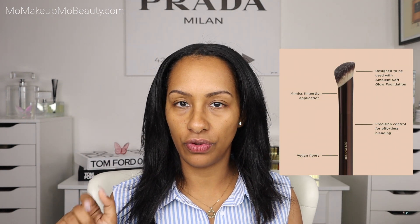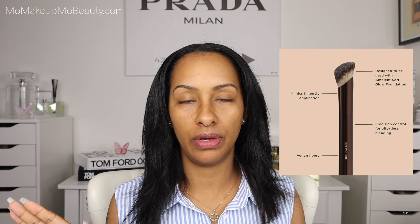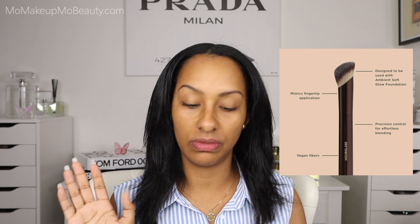They did come out with a foundation brush for this foundation. I didn't pick it up — I know I'm not going to use it — but they did come out with it. It looks nice. I'm sure it's great, but I'm just going to use what I normally use, which is my beauty blender. Nothing new here.